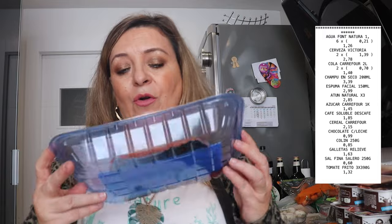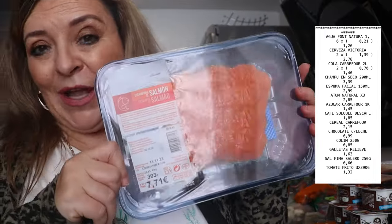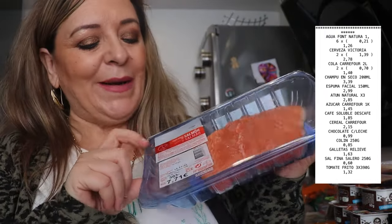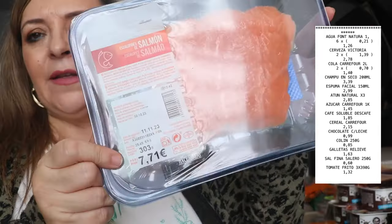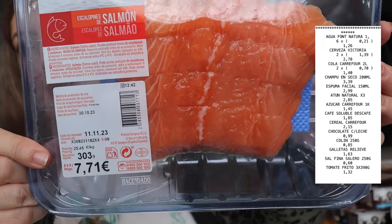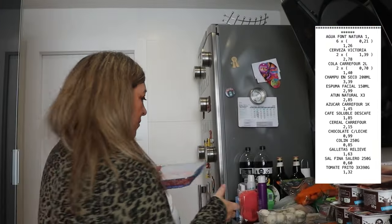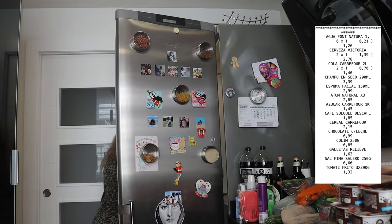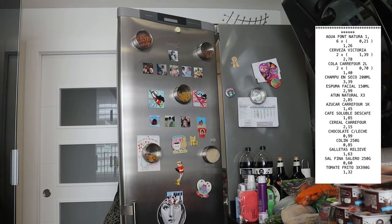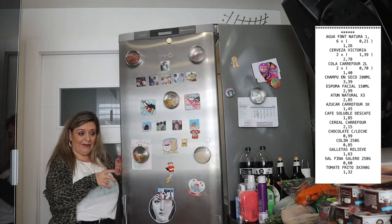En Mercadona hemos comprado salmón, que es para lo que hemos ido realmente a Mercadona. Este cuesta 7,71 euros y trae 303 gramos. En casa somos muy de salmón, nos gusta mucho, así que mínimo una vez a la semana compramos pescaditos. De hecho la semana pasada no compré pescado y mi hijo me dijo: mamá, esta semana no compraste pescaditos. O sea que le gusta bastante el pescado.